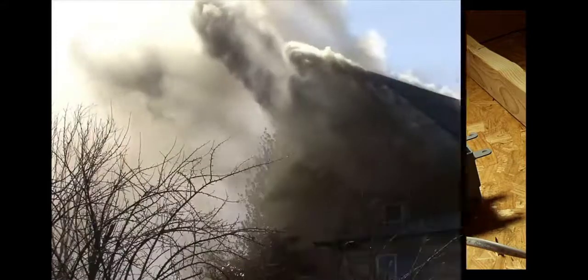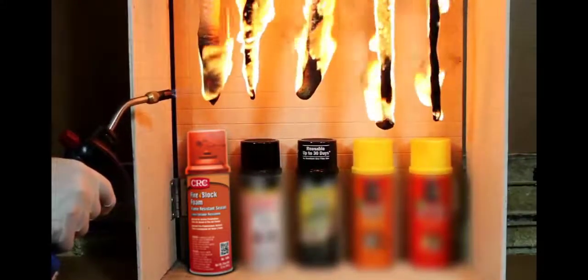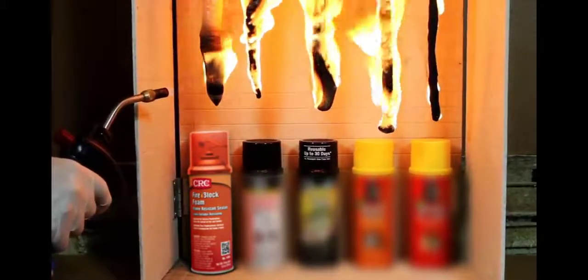Designed to fill and seal wall and ceiling gaps and penetrations, FireBlock delays fire from reaching adjoining rooms. This could result in precious minutes during a fire. In this controlled test against competitive foam sealant products, see how FireBlock quickly self extinguishes while others continue to burn, which could result in fire spreading farther and faster.